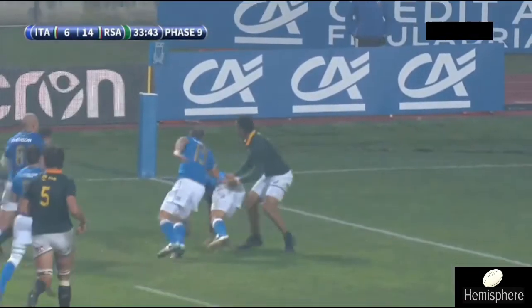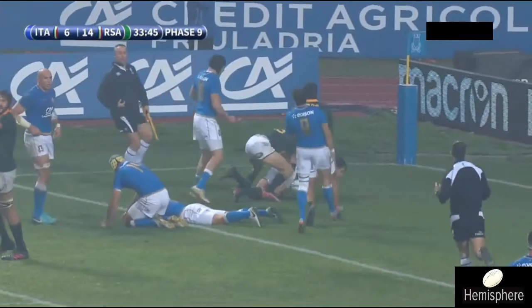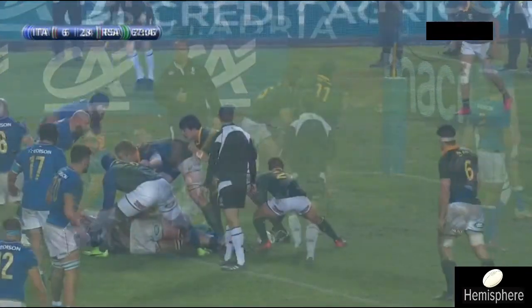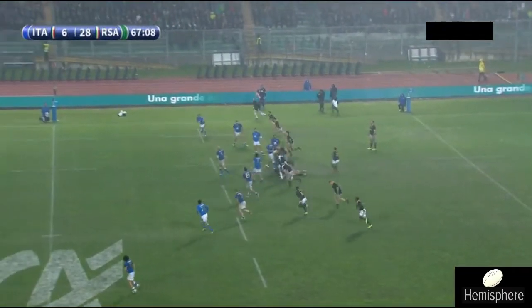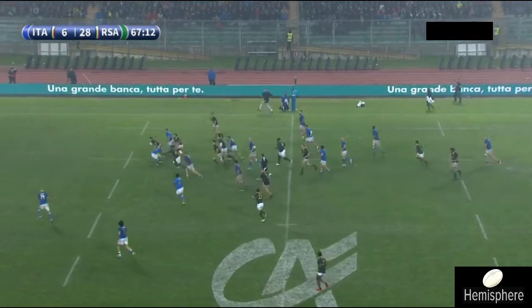He's reading the ball perfectly from Pollard and finding space, which is exactly how Jan Serfontein plays. I think that is very important to the Springboks in terms of that ability in the midfield — the ability to read the game and play hard physical rugby. It was really enjoyable to watch.